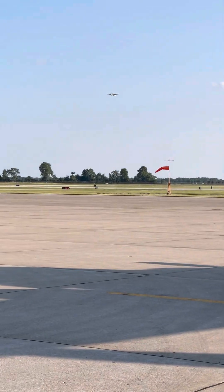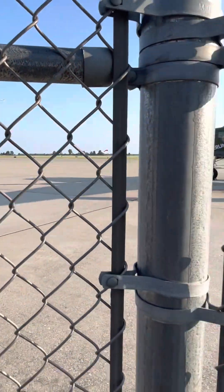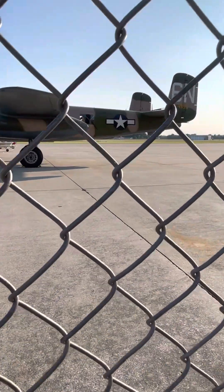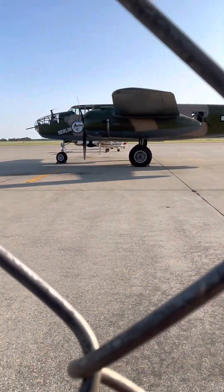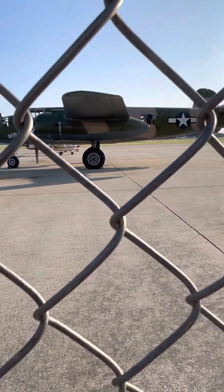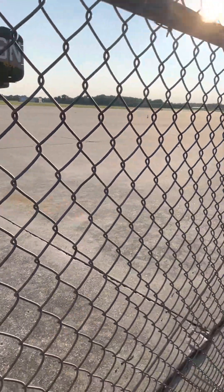Sorry for the chain link fence getting in the way. We've got one taking off. What is the green one? They probably flew away to another show or something. Really cool little small town airport here in Terre Haute, Indiana.